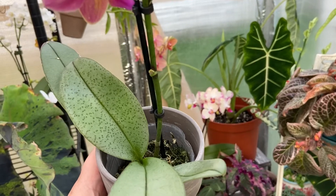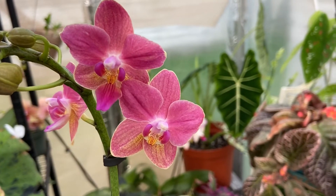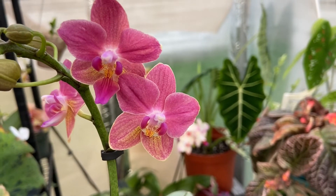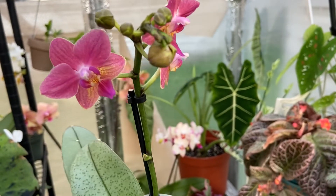I was super excited so I wanted to share with you guys. She's fragrant — a very sweet grape cotton candy-ish, non-floral smell. She's beautiful. Happy growing!